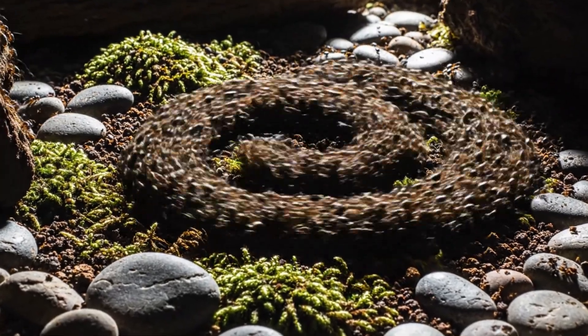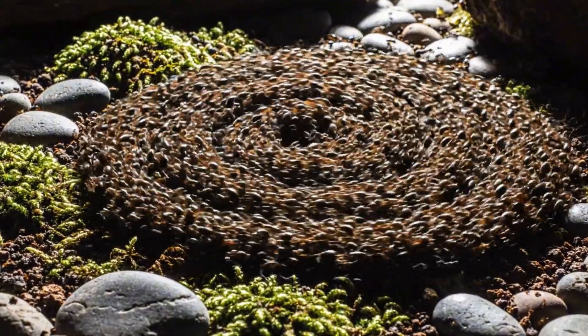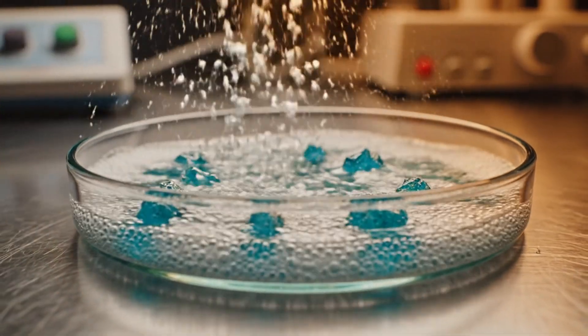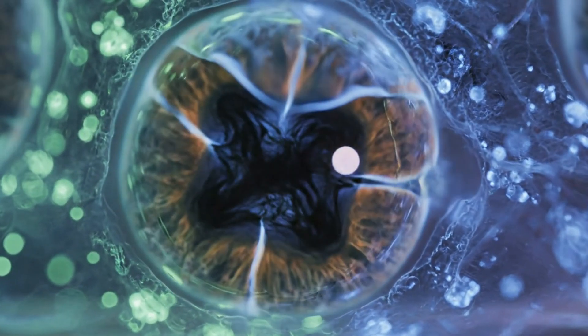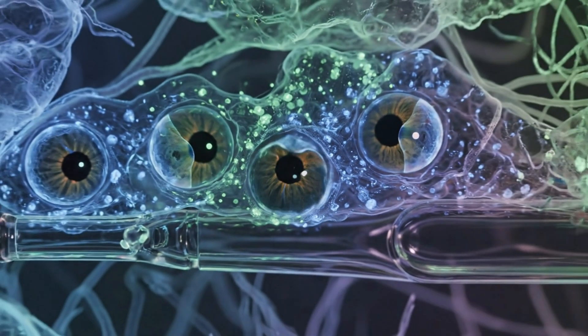Their movement patterns synchronized, forming spirals and waves. I developed a nutrient matrix to control growth rates, but they consumed it in minutes. Their metabolism is rewriting basic biological limits. Tiny eyes appeared — strands of pigment pooling into optics. They're not just reacting anymore, they're perceiving.